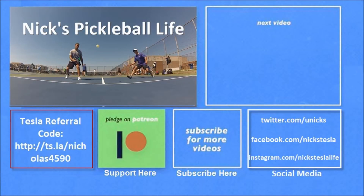Thanks for watching. If you want to see some of my other Model 3 videos, they're in the top right. I just created a new channel — Nick's Pickleball Life — for my pickleball adventures. For six months of free supercharging, please use my referral code listed on the bottom left. My Twitter, Facebook, and Instagram accounts are listed on the bottom right. Please don't forget to subscribe and tell your friends. Thanks everyone, bye bye.